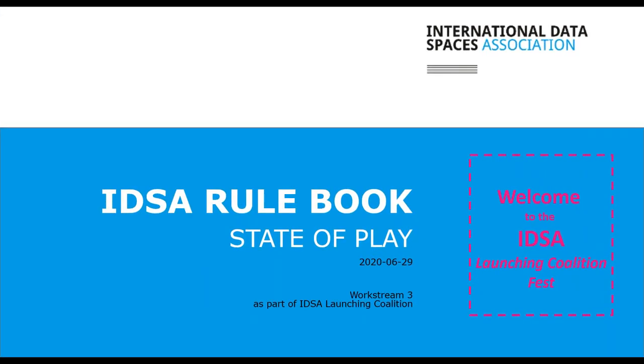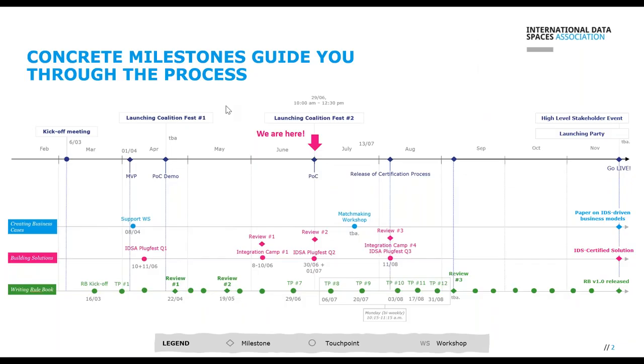I want to give you a brief overview about the state of play of the IDSA Rulebook. The IDSA Rulebook writing is part of the launching condition of Workstream 3. We started in mid-March with writing the rulebook, with a clear idea of what we wanted to achieve by September with the first version. There were things missing between the Reference Architecture Model as a generic approach for building data spaces and how to implement it in real-world scenarios — this gap is intended but we have to close it.